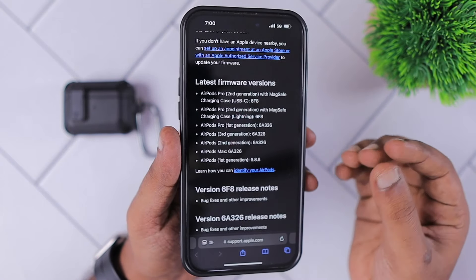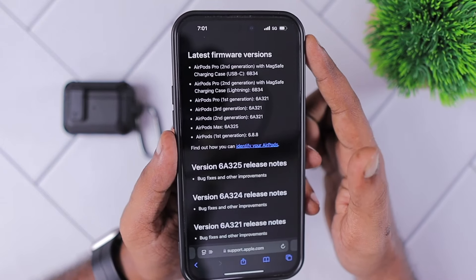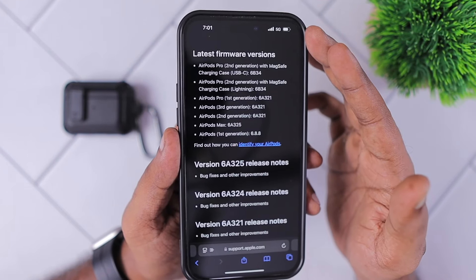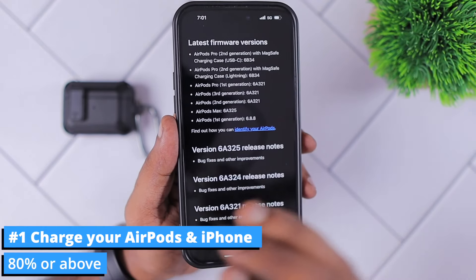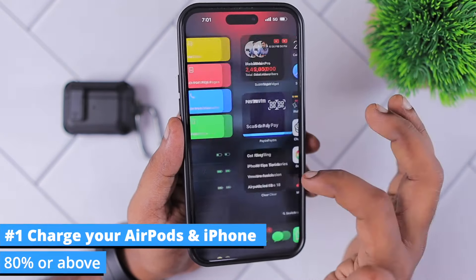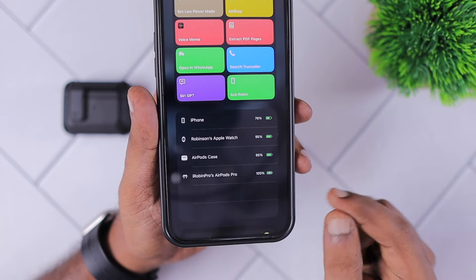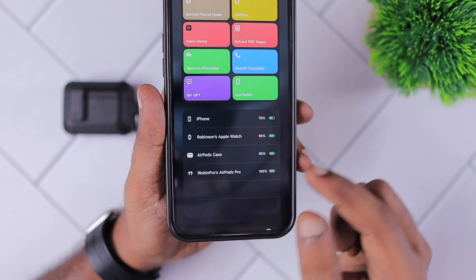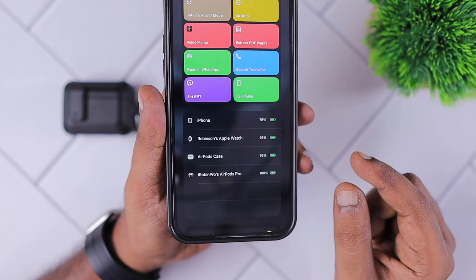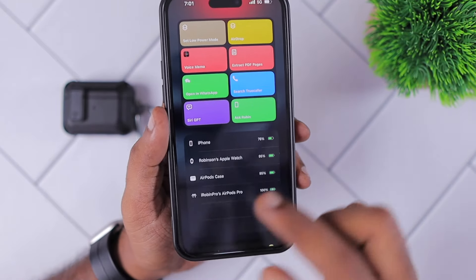If you are still seeing the older firmware version, such as 6F7, then as a first troubleshooting step, make sure you have charged your iPhone and the AirPods above 80%. Then try to connect the iPhone to a Wi-Fi network if available, otherwise you can connect it to the 5G network. Keep the buds inside the AirPods case for a few minutes and it will automatically get updated.